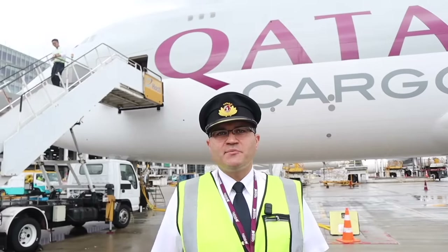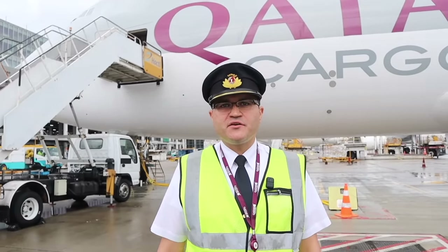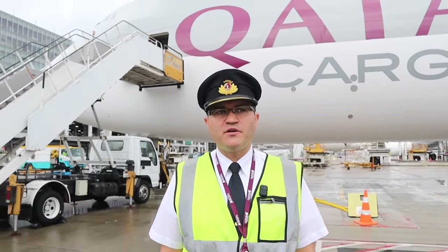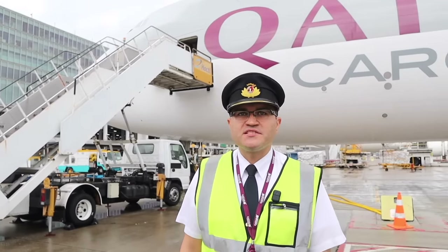On each side of the 747 freighter you have a narrow passage, because the whole main deck in the center is occupied by the cargo pallets. Today we have full cargo pallets. This plane is huge, taking 135 tons capacity of cargo. I'm Captain Ursel, doing the freighter flight Qatar Airways cargo to Doha from Hong Kong on our beautiful 747-8. Let's move on with the outside inspection.